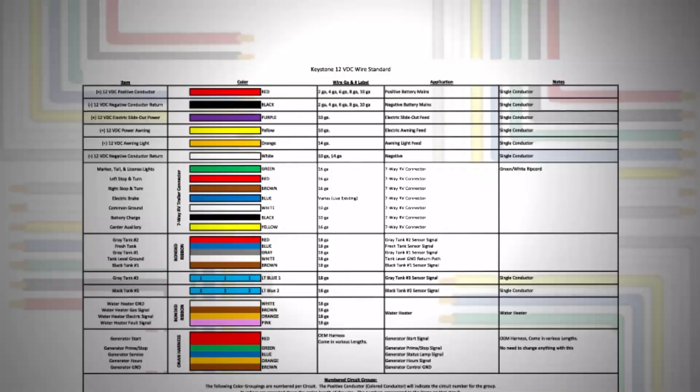Hello, I'm Mikayla with Keystone RV Company customer service, supporting Dutchman RV and Crossroads RV. Customers will sometimes ask about obtaining construction diagrams or wiring schematics of our products.